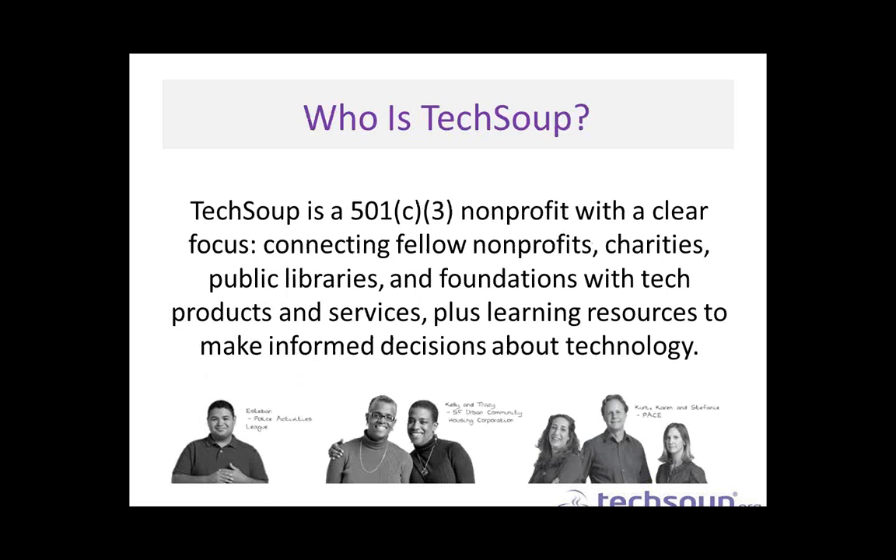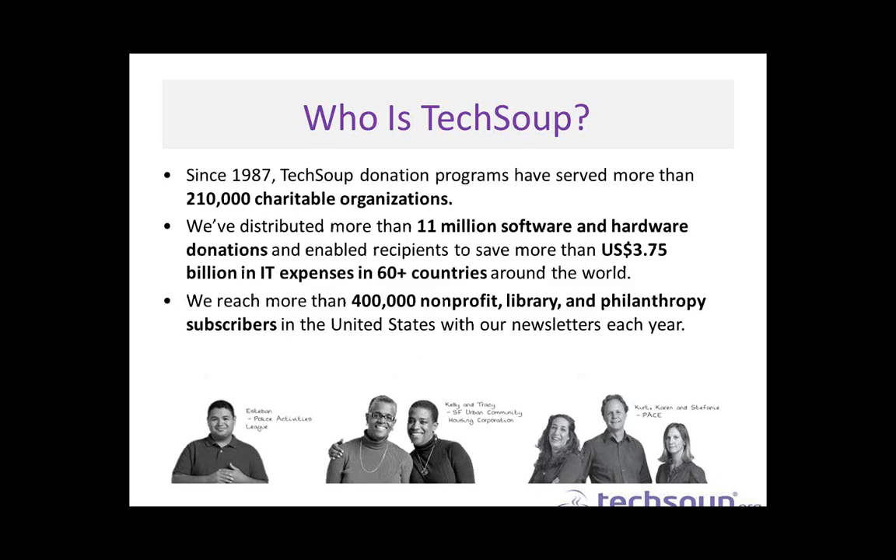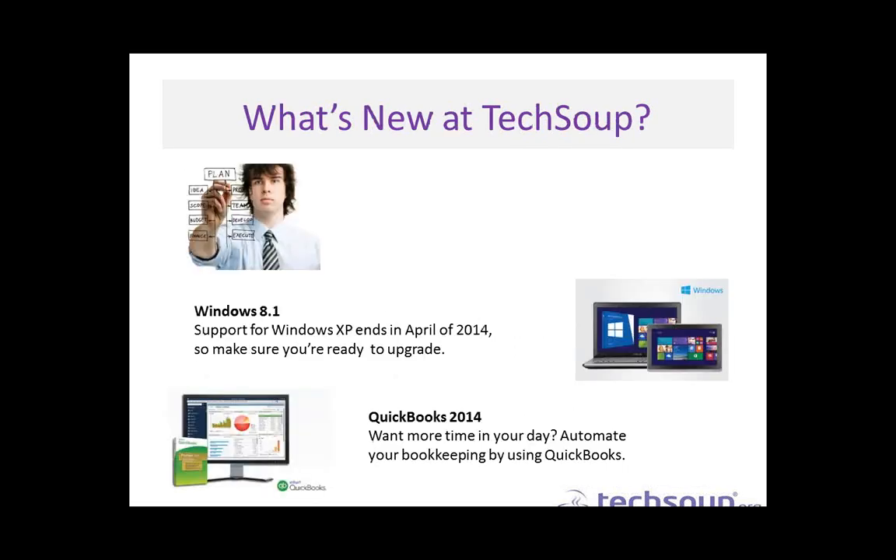Who is TechSoup? We are a 501(c)(3) nonprofit working to connect fellow nonprofits, charities, public libraries, and foundations with tech products and services, and the learning resources to use them. We've been around since 1987, and we've served a lot of organizations, distributing more than 11 million software and hardware donations in more than 60 countries around the world. We now have consulting services available for organizations that may not have day-to-day tech staff, as well as the newest Windows 8.1 and QuickBooks 2014.